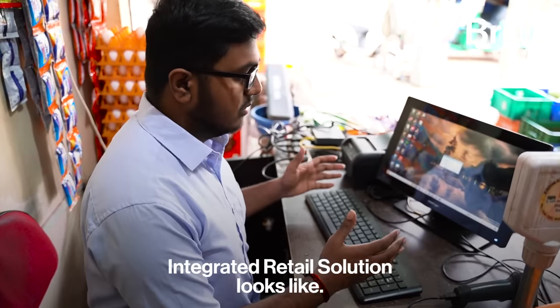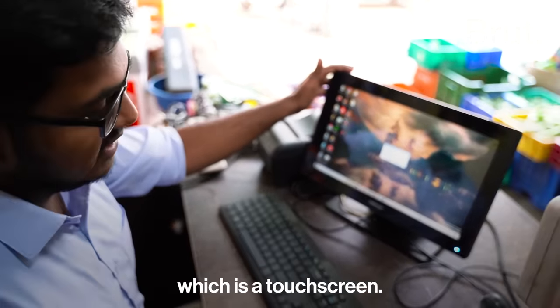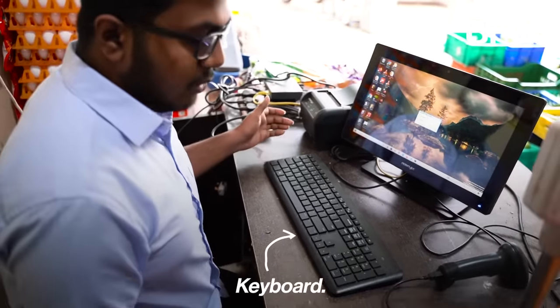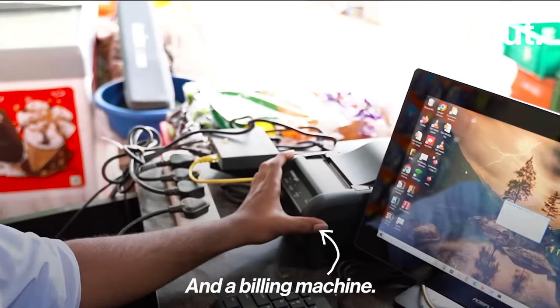This is what the integrated retail solutions look like. We have a monitor which is a touchscreen — in this we have the software inbuilt — a keyboard, a mouse, a barcode scanner and a billing machine.